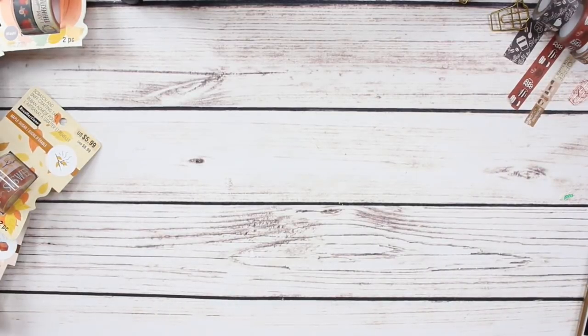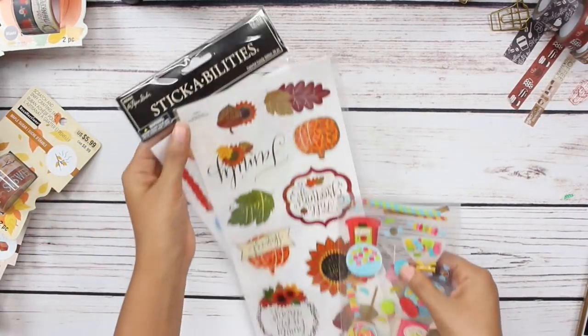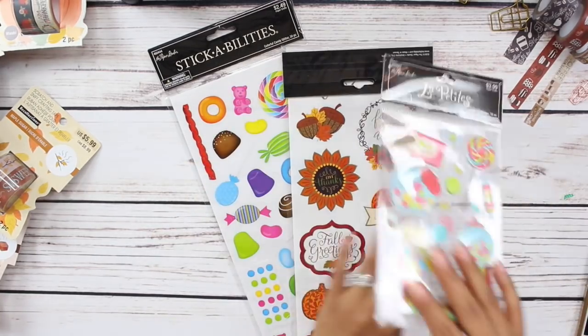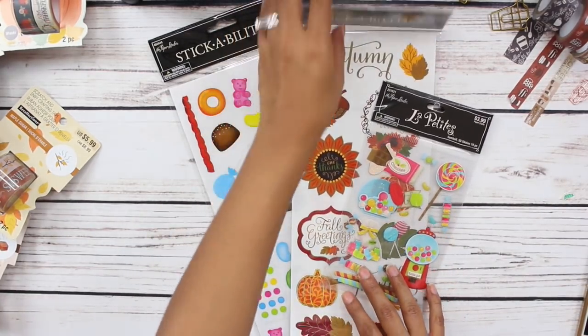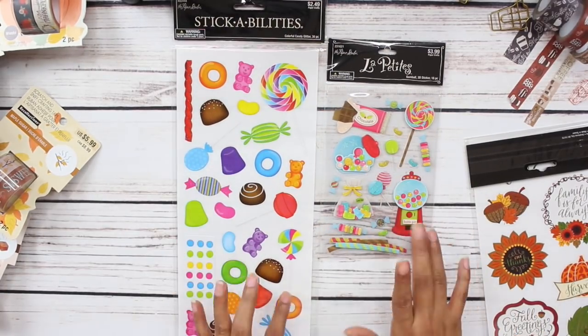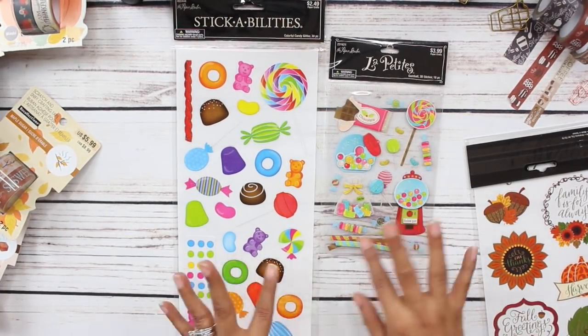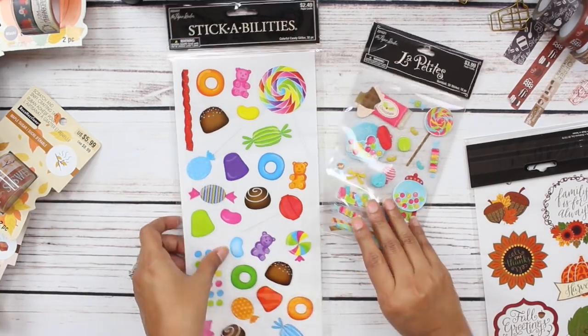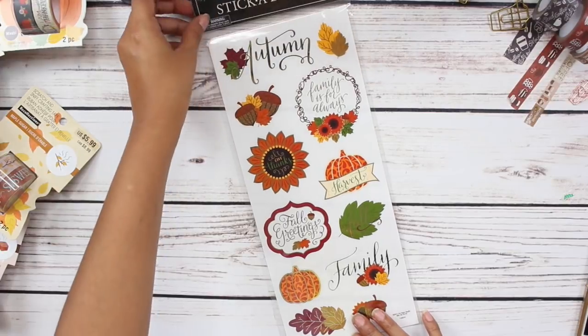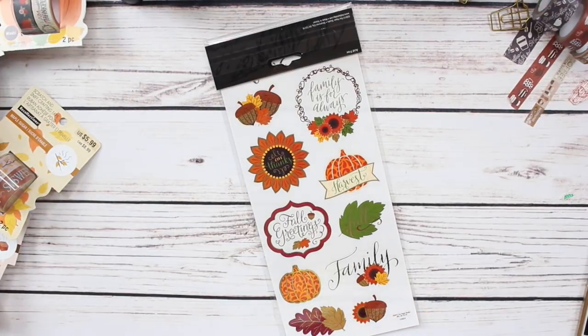I also wanted to share three things of stickers that I picked up at Hobby Lobby. Hobby Lobby this week has their stickers 40% off, so I picked up three sets: two little sets of candy stickers — I want to do some type of planner spread with these — and a set of fall stickers. They're just so cute.